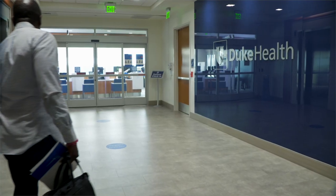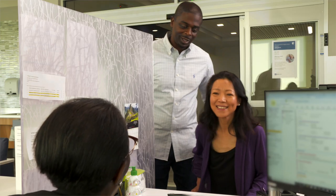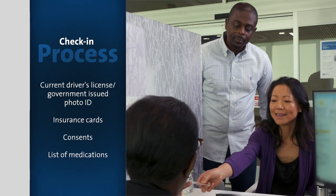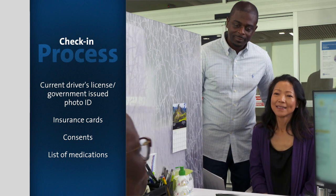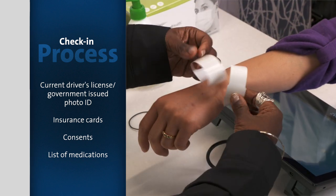When you arrive for surgery, the first stop is check-in at the patient registration desk. You'll be asked to confirm your identity with a picture ID and provide proof of insurance. Any co-pays will be collected at this time. After this, you'll receive a patient identification band.